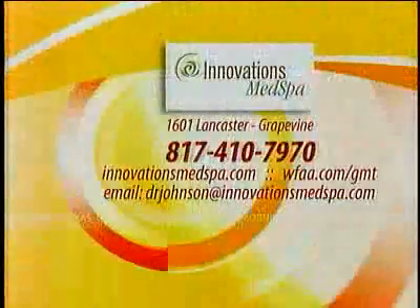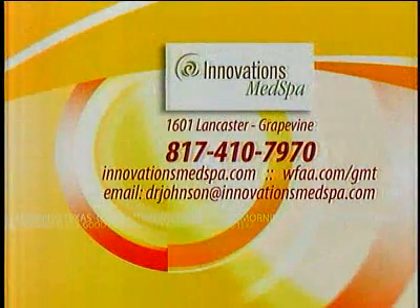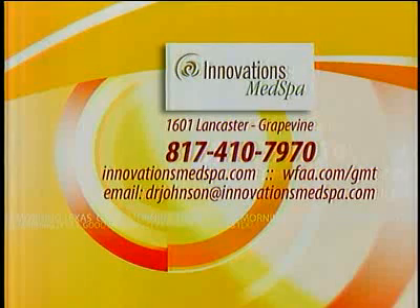Innovations Med Spa's main office is located at 1601 Lancaster in Grapevine, but they also provide acoustic wave therapy at the Coffee Day Spa in Dallas and at Larry North Fitness in Fort Worth. For more information, call 817-410-7970 or log on to innovationsmedspa.com. You can also email Dr. Johnson at drjohnson@innovationsmedspa.com. We'll have all this information on our website, WFAA.com/GMT.